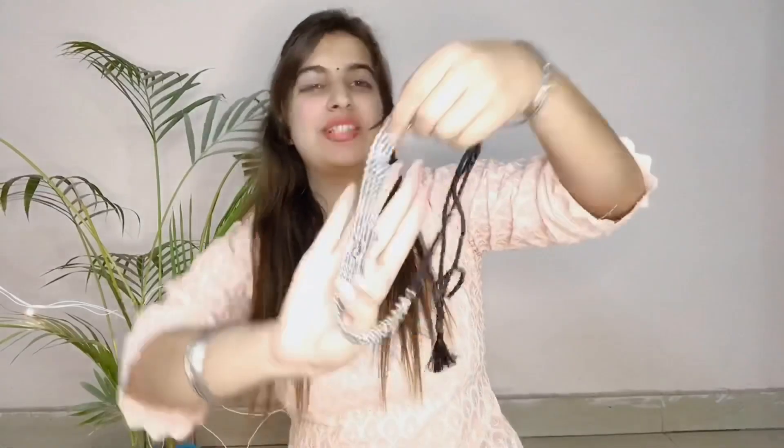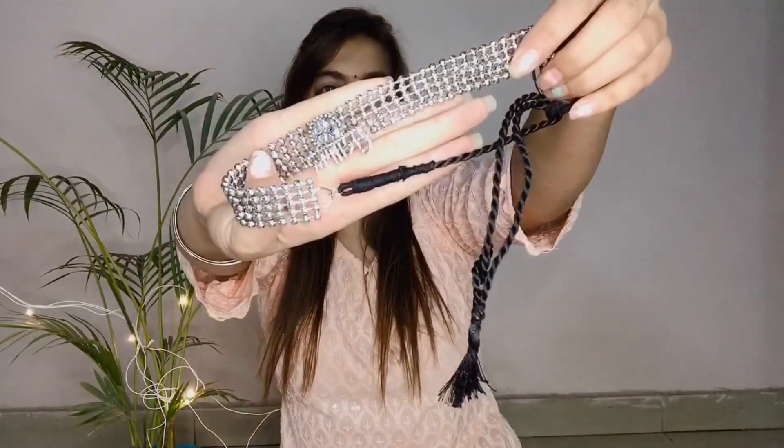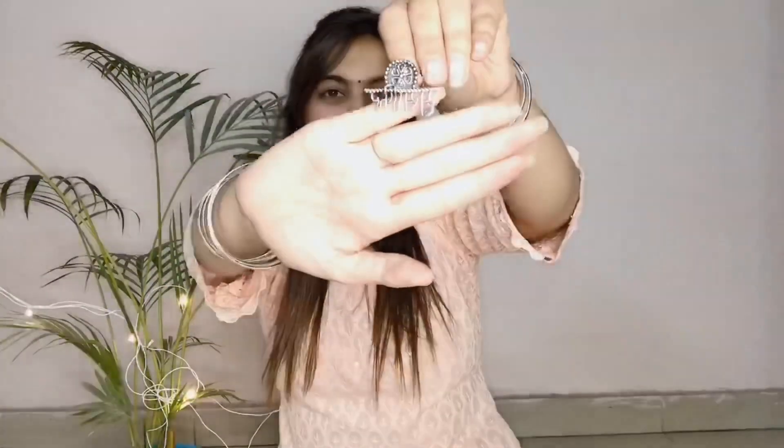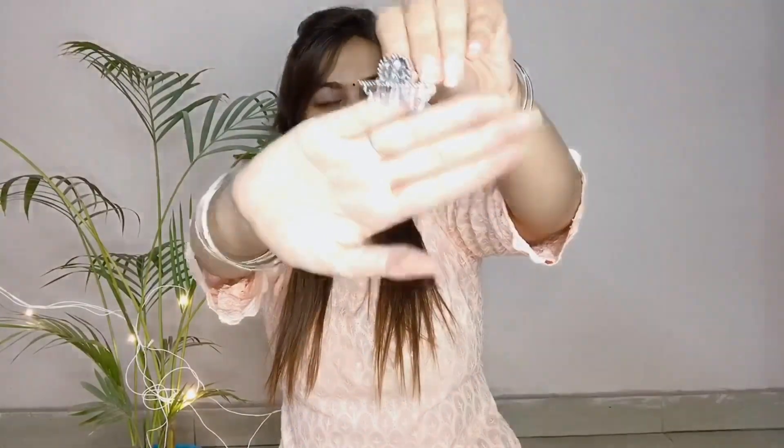So the last one is for all the travel lovers — yes, you are guessing right, it is this Musafir set. You will get a pair of studs with it and a ring which is very adjustable. This set has my heart and this is the most trendiest and prettiest set, and I am just so in love with this set.